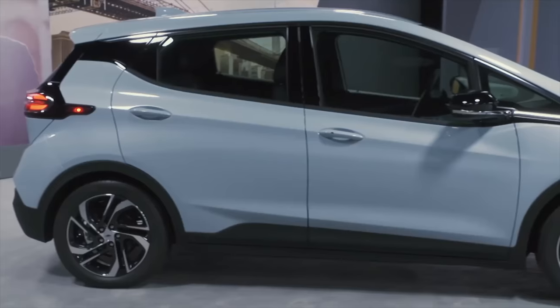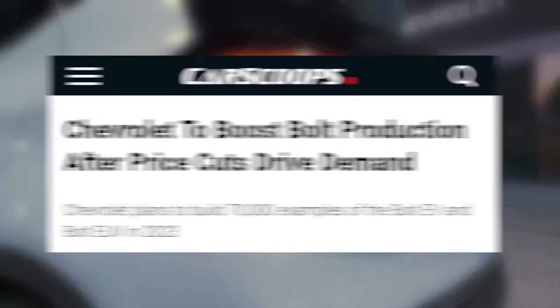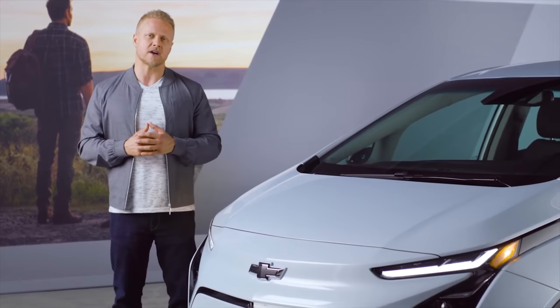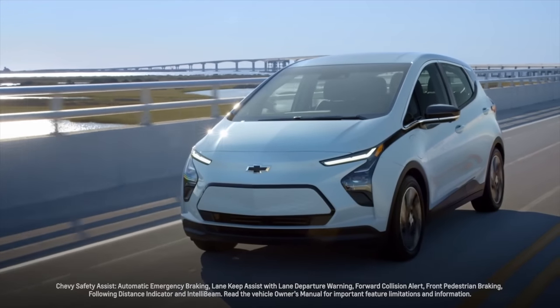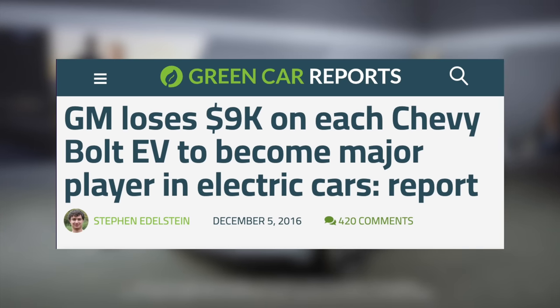Chevy also sells the EUV version, which is a bit larger but very much the same car. Those price drops were leading to impressive demand. Back in October, we heard that Chevy was going to boost production on this car to meet growing sales. It seemed like the EV that GM was actually able to keep growing and scaling, prior to the introduction of EVs based on their new platform. It's not the best EV out there and particularly lacks in charging speed, but offered a lot for a small cost. However, many including myself were speculating that Chevy wouldn't keep this car going for long — back in 2016, we heard that Chevy was losing $9,000 on each Bolt they sold. With recent price drops, that likely got even worse.